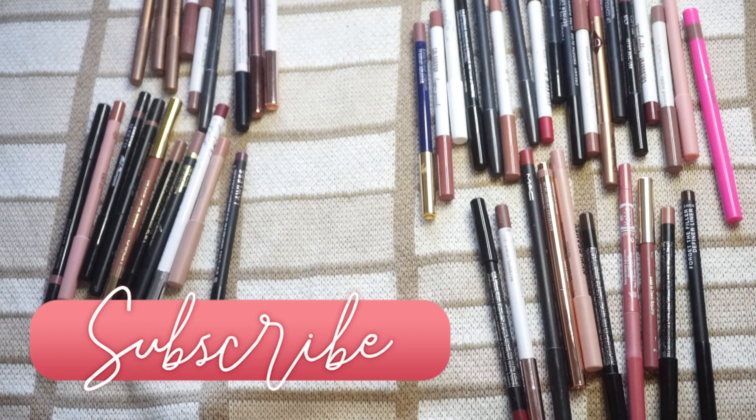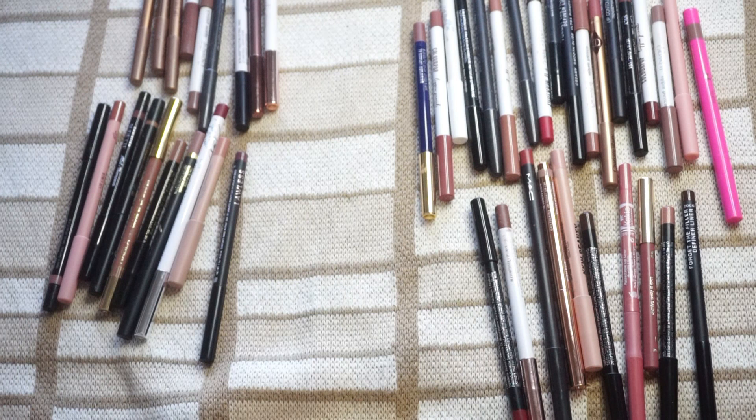Let me know — would you rather see regular lipsticks next week, or liquid lipsticks, or lip glosses? We still have three more categories of lips to do, so let me know what you'd like to see next in the lip category. If you enjoyed this one, please make sure to give it a thumbs up. I hope you'll also consider subscribing before you go and I'll see you in my next video. Bye.